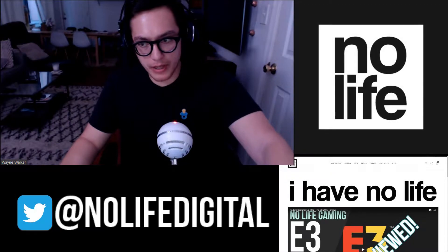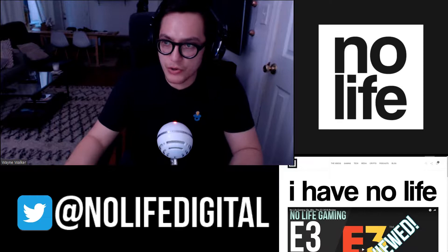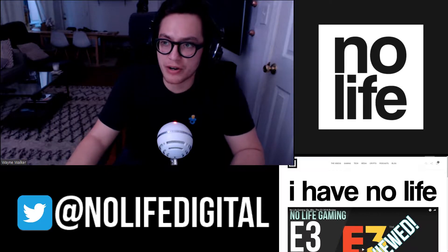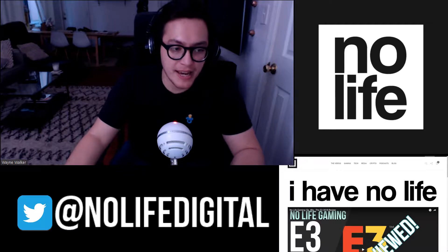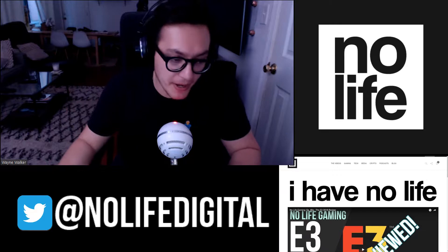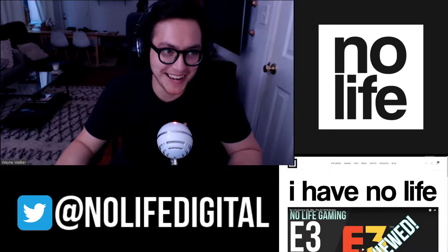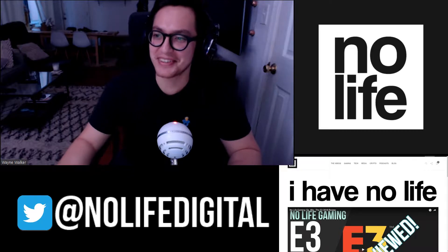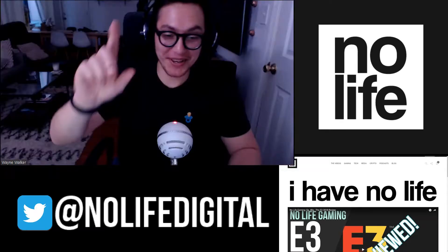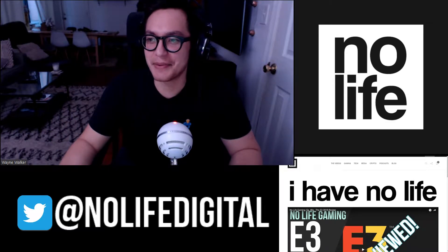What is up everyone, welcome to the No Life Tech Show. We got some news, some interesting news. We're talking about Space Force, some tech YouTuber drama that has popped up in the last week about how they make their money and how they are charging people at Computex to visit their booth. Are you serious?